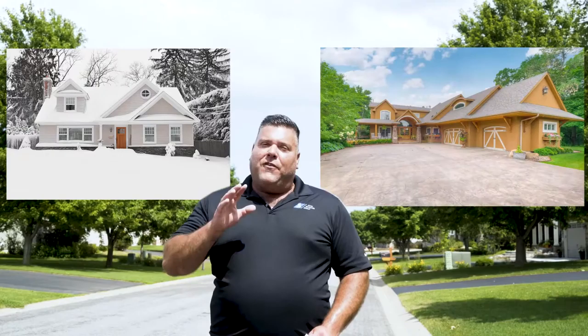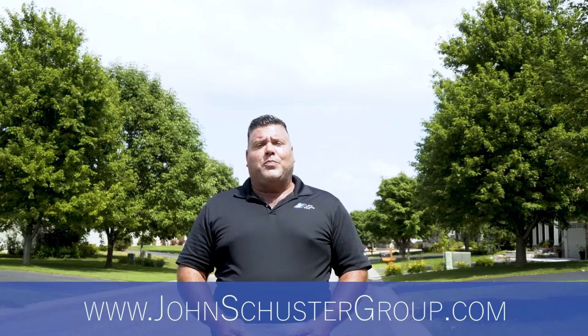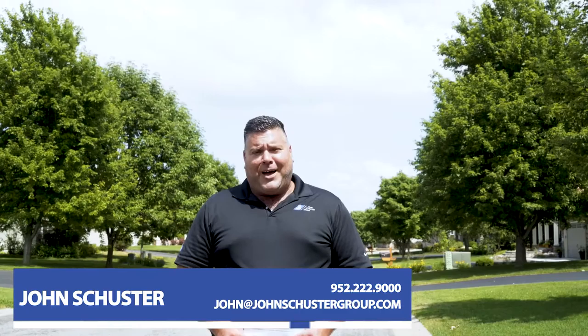If you want to sell your home next year and you're interested in getting green photos here in the next month, reach out to the John Schuster Group today. You can log on to our website at www.johnschustergroup.com or you can reach out to us at 952-222-9000. Thanks so much for watching, and if you're thinking of selling next year, you need green photos. Thanks again, let's get started.